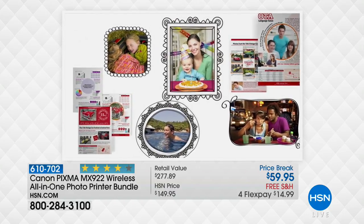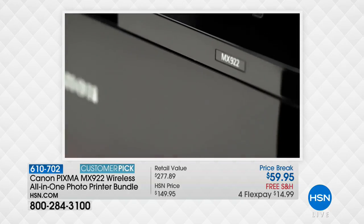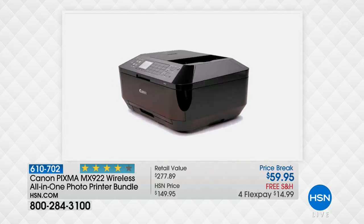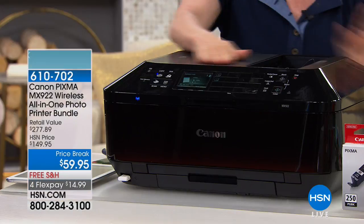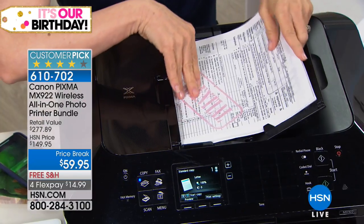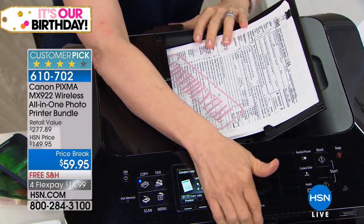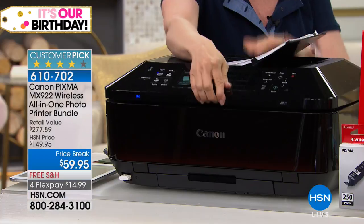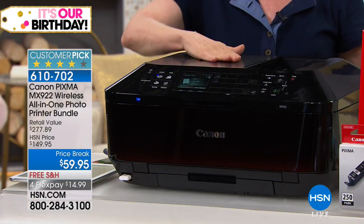Here are the features: it's your all-in-one — print, copy, scan, and it even has fax on board. You can print photos, make flyers, make brochures. It has an automatic document feeder, which I'll show you. You can put up to 35 sheets of paper in here front and back, press print, and walk away. This is a big time saver and a feature that makes the printer go up in price.